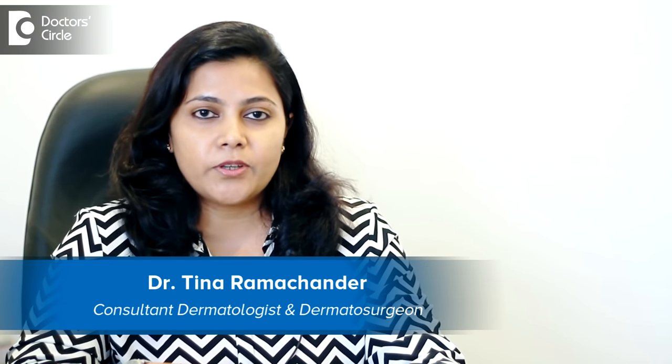Hi, I am Dr. Tina Ramchandran. I am a medical cosmetologist, consultant dermatologist, laser and dermatosurgeon at Dr. Tina's Skin Solutions in Sarkarnagar, Bangalore.